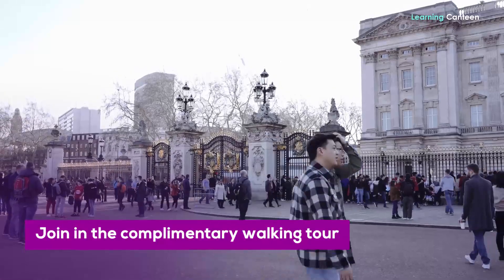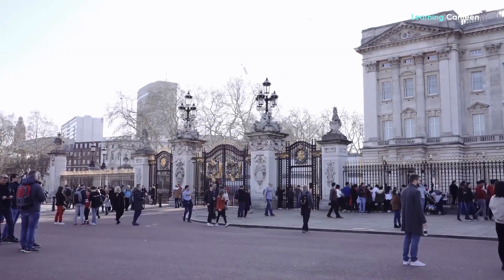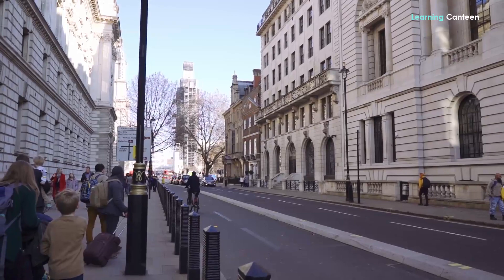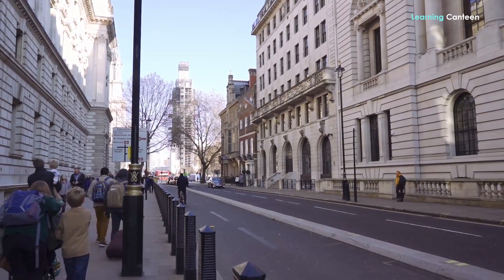Join in the complimentary walking tour. Visitors to London can choose from the numerous complimentary walking tours available in the city. Many of them are free, and paid ones are offered by many companies at reasonable prices.